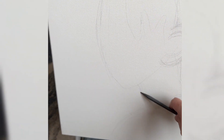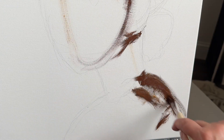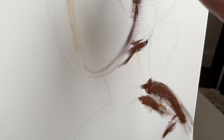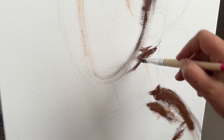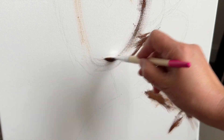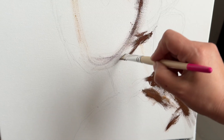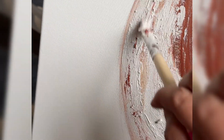Then I got distracted — I saw a canvas and I started painting. I'm kind of proud of this painting. It's my very first time doing a portrait, a realistic or figurative painting of a woman's face. I don't know if it's after my own profile, but I'm happy with how it turned out.